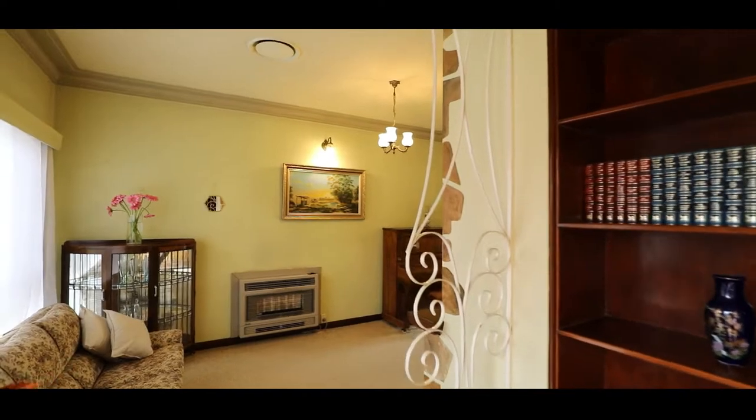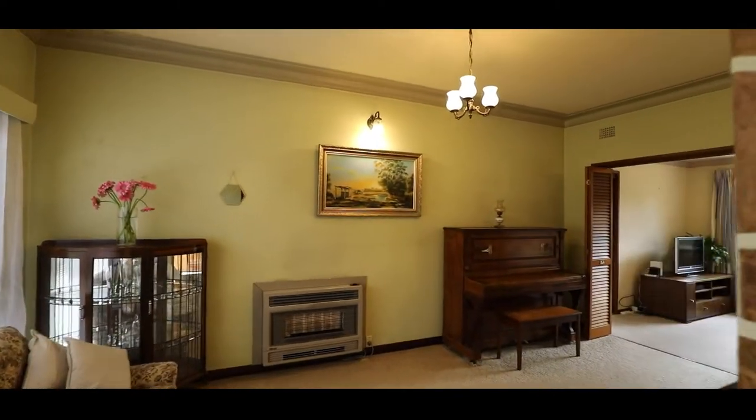Welcome to 39 Dalmar Street here at Croydon — a much-loved family home being offered for the first time in over 50 years.